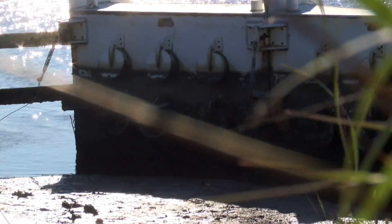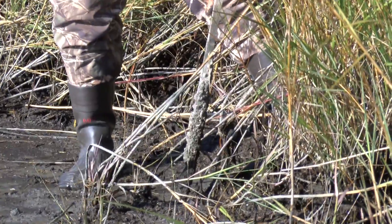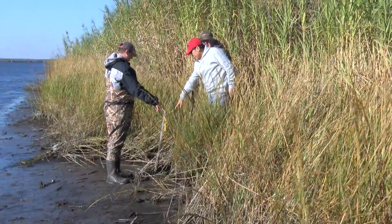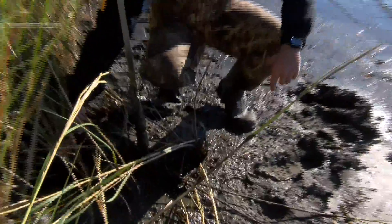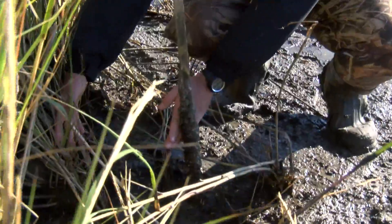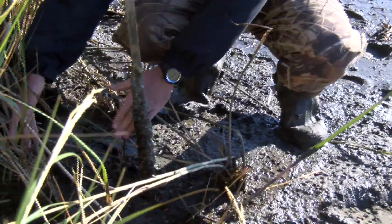Back on the coast, the team sees their experiment working. At the test site, sediment is starting to settle and rebuild the shoreline. In February 2014, the group placed a marker outside of the test zone indicating where the shoreline was. Within nine months, roughly a foot to a foot and a half of land washed away.